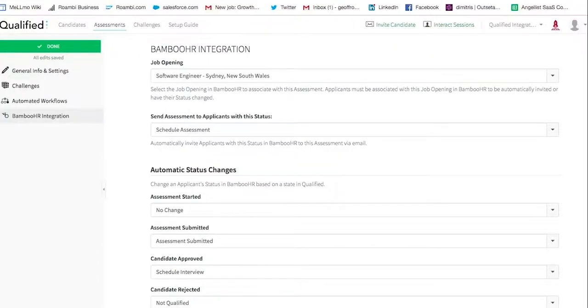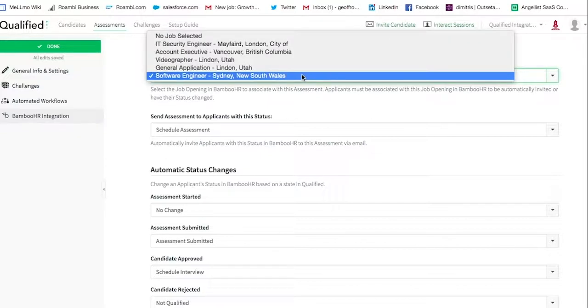Also within Qualified, we give you the ability to configure how Bamboo HR and Qualified work together. For example, this particular assessment has been mapped to the job opening for the software engineering role that I showed you earlier.